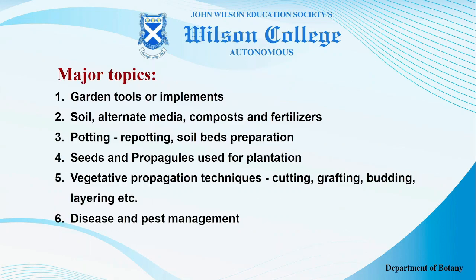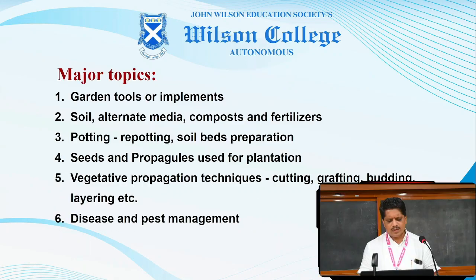Under this course, the major topics will be garden tools or implements, soil alternate media, composts and fertilizers, potting and repotting techniques and preparation of soil beds, seeds and propagules which are used for plantation, vegetative propagation techniques like cutting, grafting, budding and layering, as well as disease and pest management.